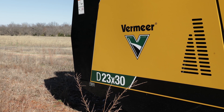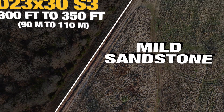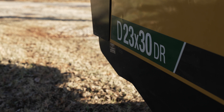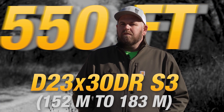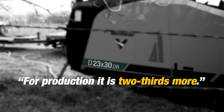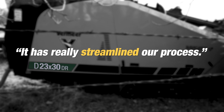The standard D23x30 on a typical day in mild sandstone will get around 300-350 feet, whereas with the DR in the same amount of time we can usually end up with about 500 to 550, maybe 600 feet a day. So for production it's two-thirds more — it has really streamlined our process.